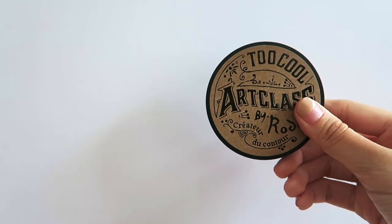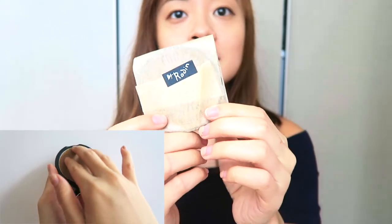From Too Cool For School I got their Art Class by Rodin Contour. The packaging looks like that — oh wow, so nice. Thank goodness my camera is focusing. And the inside looks like that.